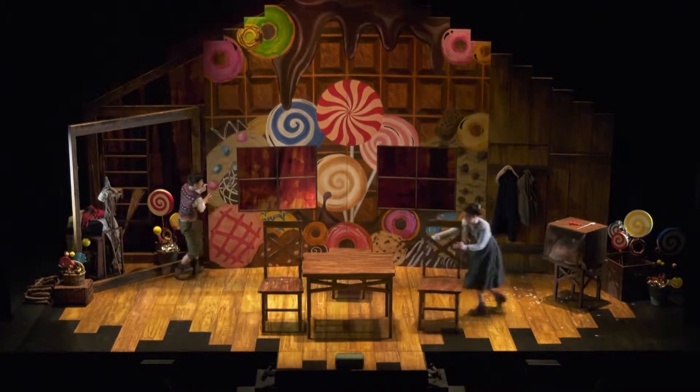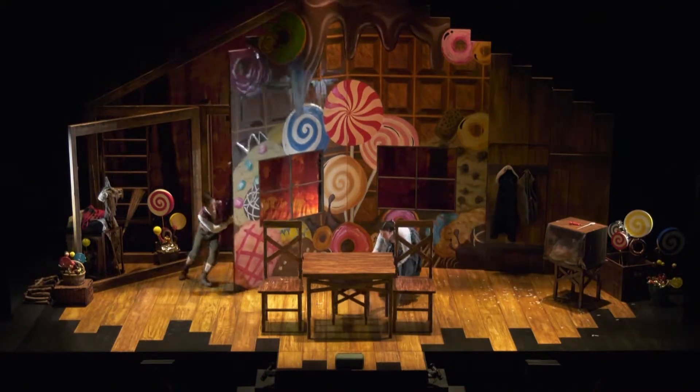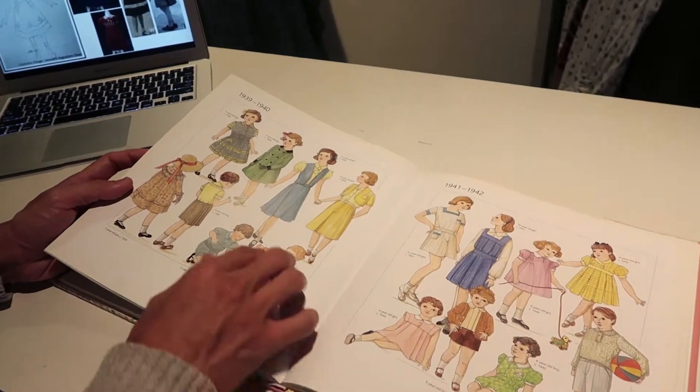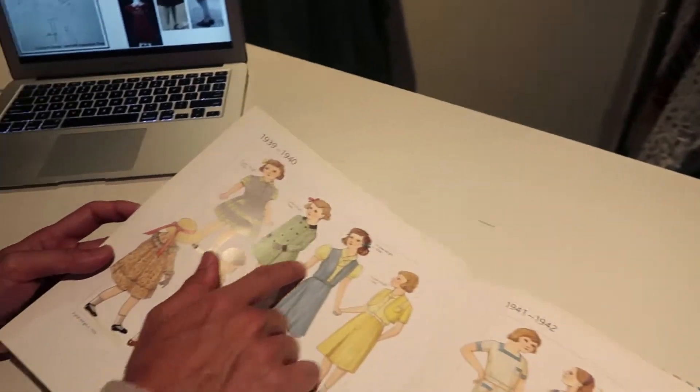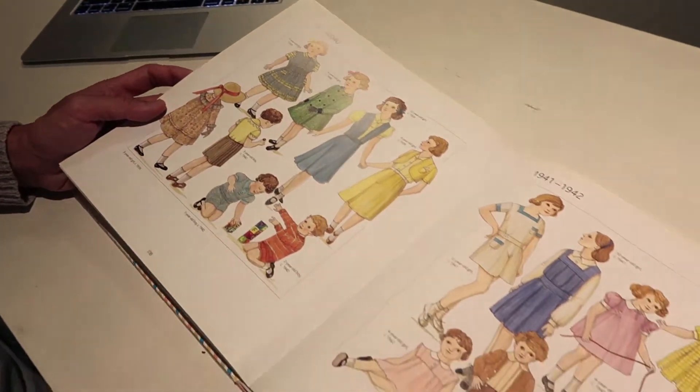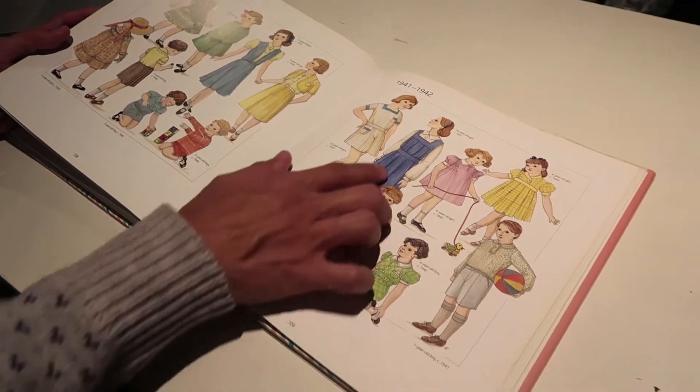I wanted the costumes to be almost like a children's storybook come to life. From there I decide what kind of silhouette I want based on real period silhouettes. They have real elements like the period shoes, like the bloomers, like the petticoat and the period shapes and textures.